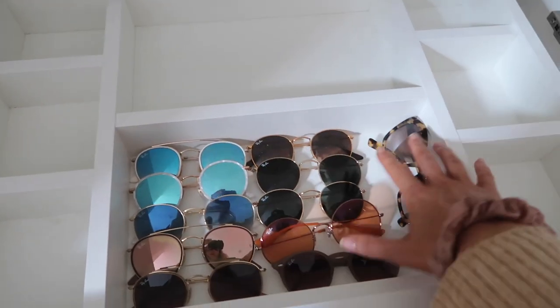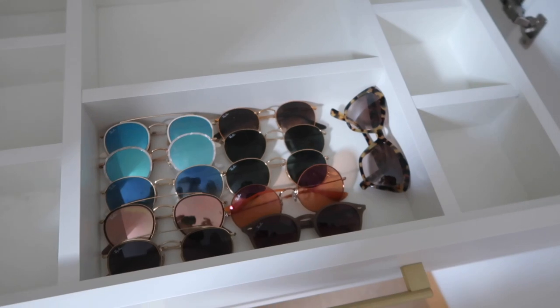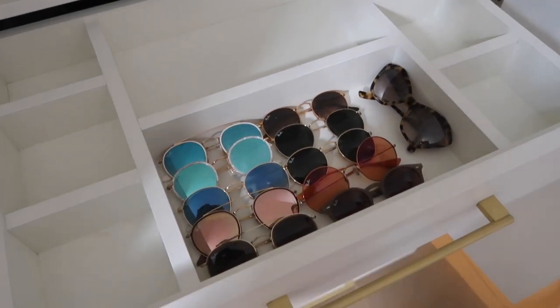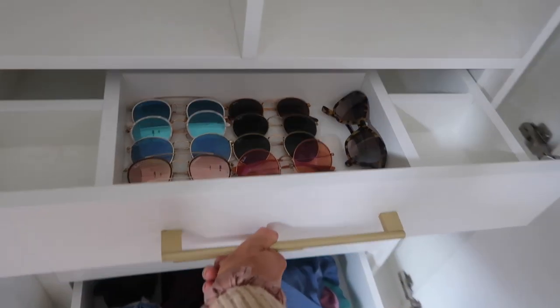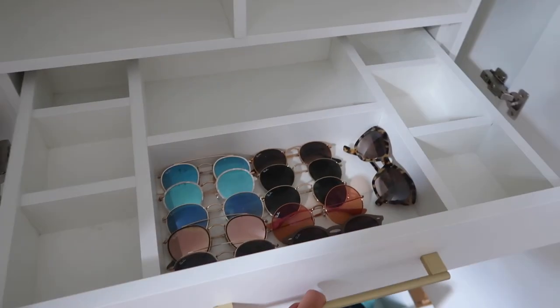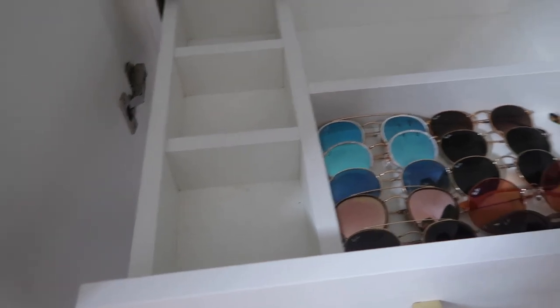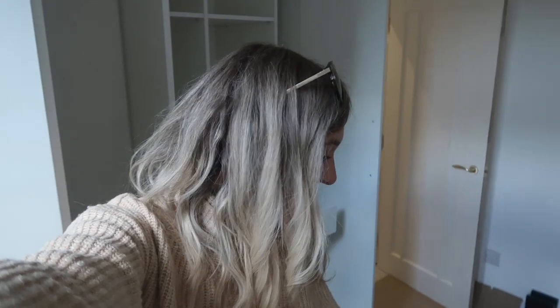I could put a few pairs in sideways or just have them all laid out in this bit. I actually think I prefer them laid out. We could get one of those plastic divider things from Amazon and pop it down, then stand them all up — doesn't that look nice? Then we've got loads of other ones that can all go in this bit too, so that can be our sunglasses drawer. Then the other drawers can be for belts, watches, jewellery, ties — that kind of stuff. Matt said I can have this whole wardrobe!